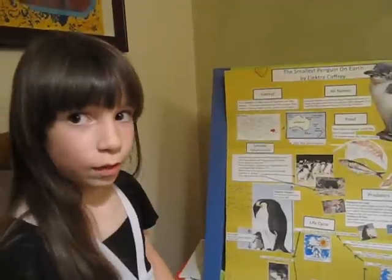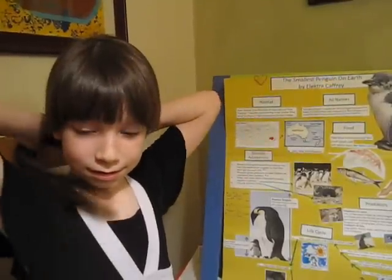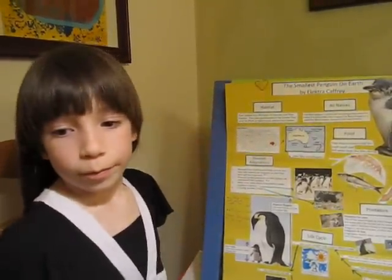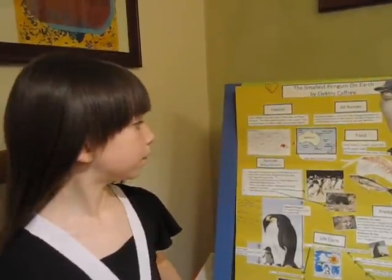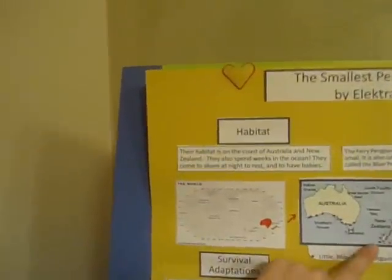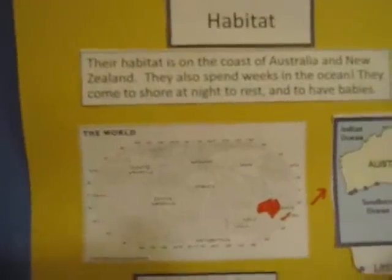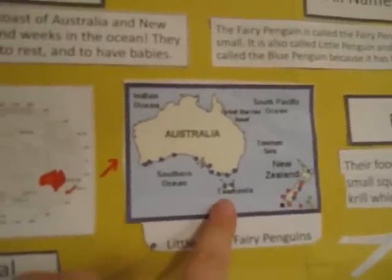First, we are going to start with the habitat of the fairy penguin. The fairy penguin's habitat is in Australia and New Zealand, and Tasmania also.